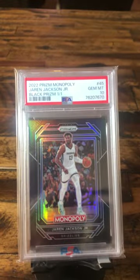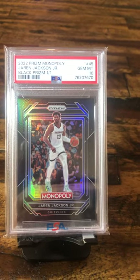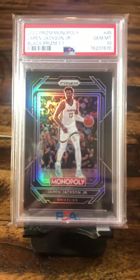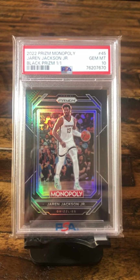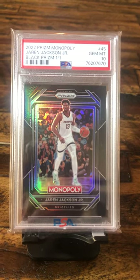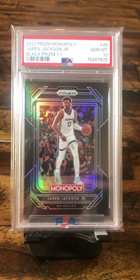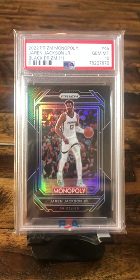And probably one of the more expensive cards in my collection is this Jaren Jackson Jr. — Triple J — Black Prism, one-of-one Monopoly card. Look at that card. One of one. I don't know what it's worth, but it's a Gem Mint 10, so I'm sure it's worth a lot. Just a beautiful card. I like Monopoly cards for some reason — I don't know why, I have a bunch of them — but this is by far the nicest Monopoly card I have, because it's the only one-of-one that I have.